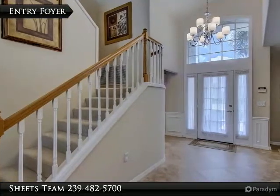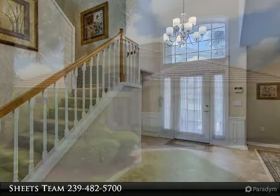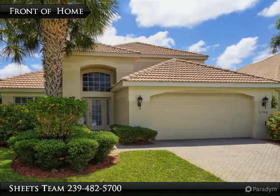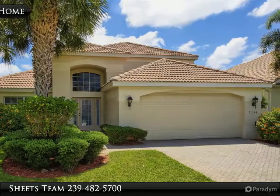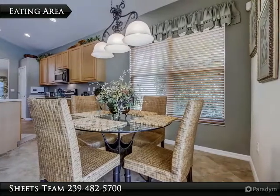Call today to schedule your private showing of this stunning and incredibly well-maintained three-bedroom, three-bath pool and spa home in a resort golfing community — Colonial Country Club — offering just over 2,100 square feet under air.